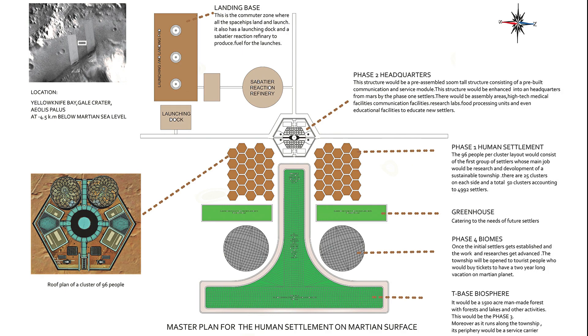The master plan layout is planned in a linear progressive method in which the T-base biosphere acts as the central spine of the township. The headquarters is placed as the core of the township, with all functions symmetrically distributed along the vertical axis. The T-base carries all services running throughout the township. Settlement clusters gradually develop along the T-base close to headquarters, and once a surplus greenhouse is placed, tourist biomes can be built below that greenhouse area. Above the headquarters would be the landing zone and the industrial zone.